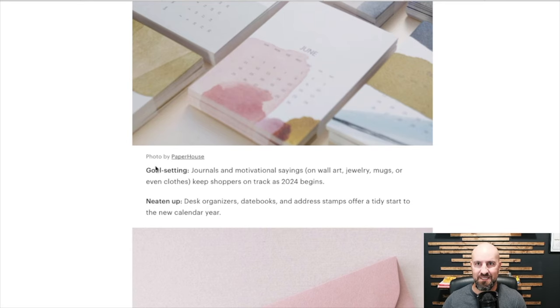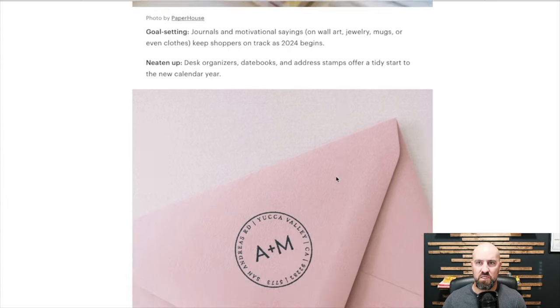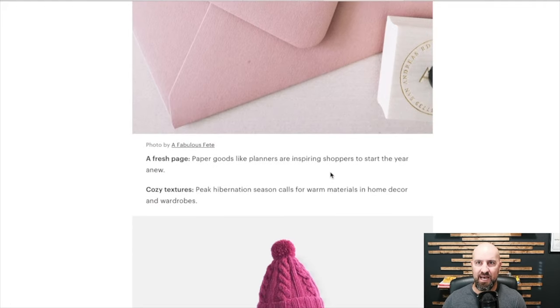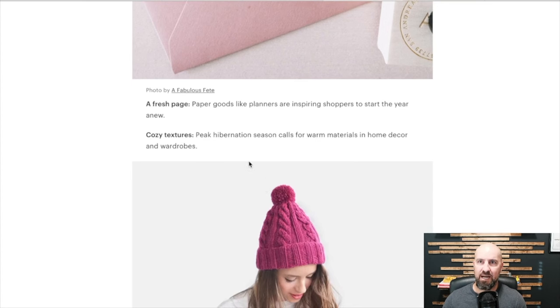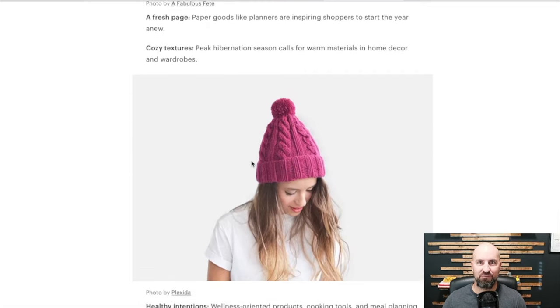You see it every single year. Desk organizers, date books, and address stamps offer a tidy start to the New Year. People kind of want to start the New Year off fresh, focus on the things that they haven't been focusing on. Paper goods like planners are inspiring shoppers to start the year anew. Cozy textures — peak hibernation season calls for warm materials in home decor and wardrobes. Warm wardrobe stuff is always a bestseller or good to try and sell if you have that type of niche.